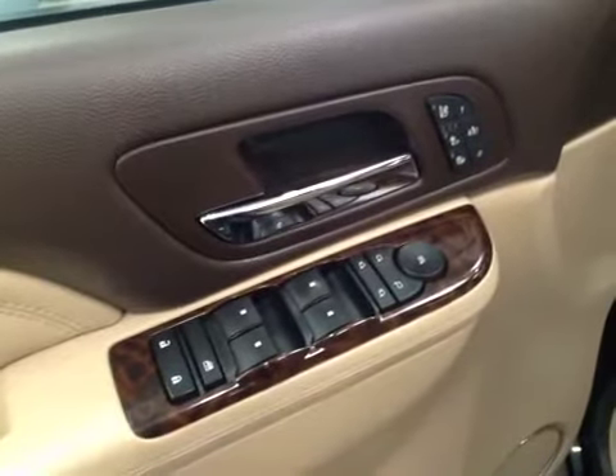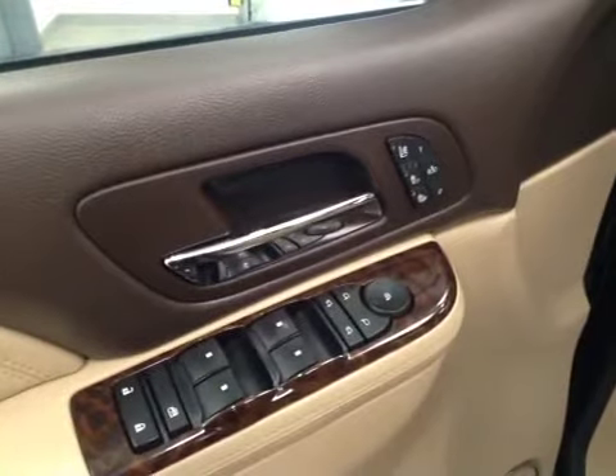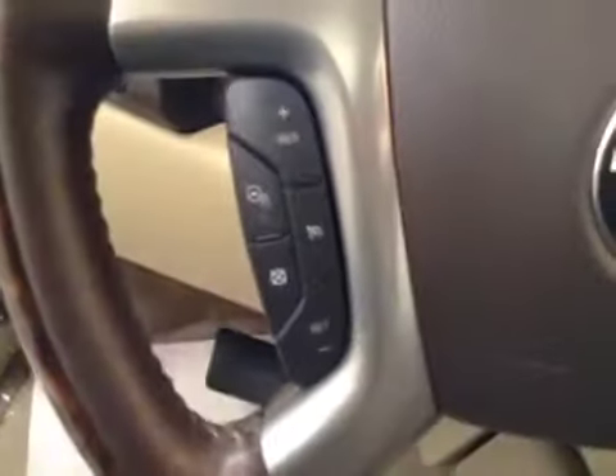Our interior features include power mirrors, windows and locks with power folding mirrors, memory seat, heated and cooled front seats. We've got the power driver seat with lumbar support and a power adjustable steering wheel.